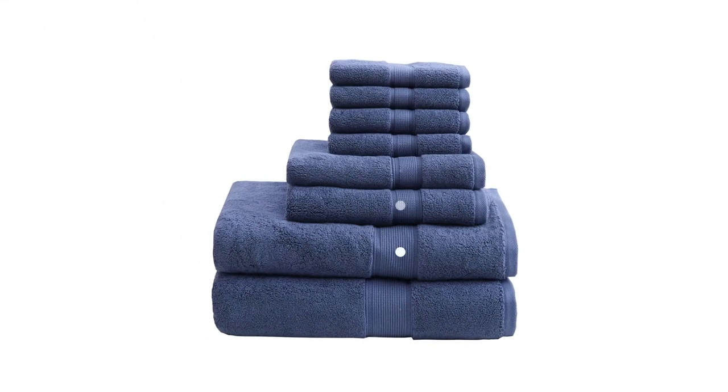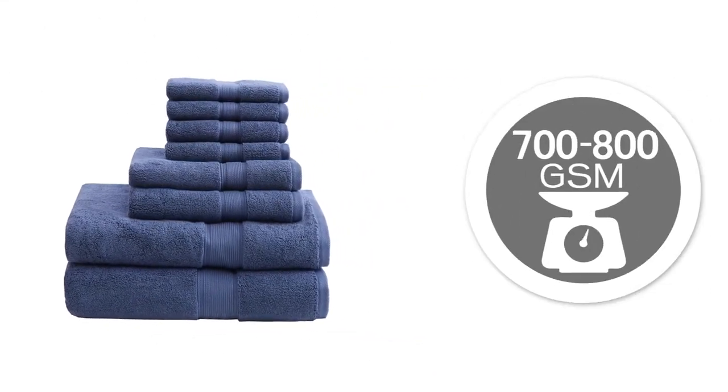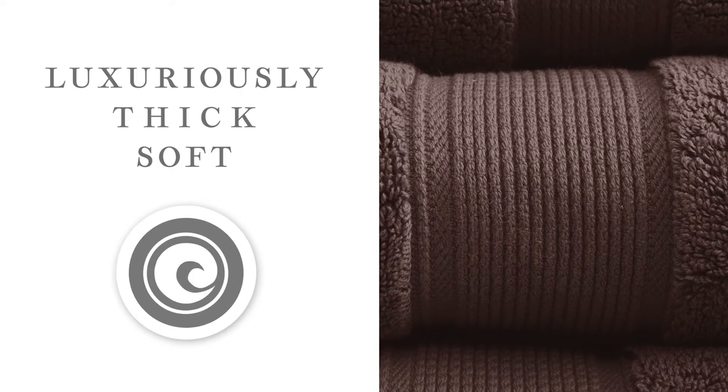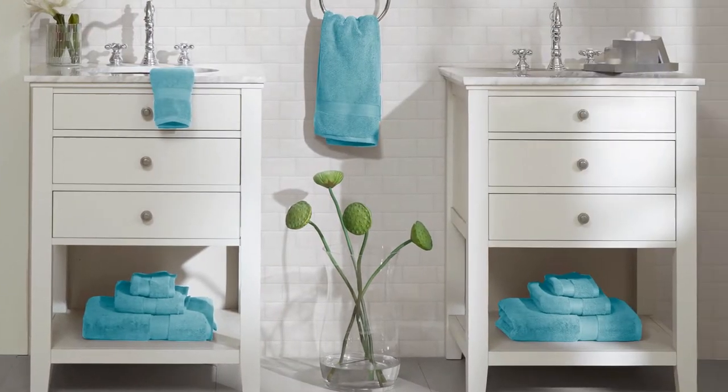Each towel in our exclusive 8-piece set is between 700 to 800 grams per square meter, which provides the luxuriously thick, soft feel you expect from a spa, in the comfort of your own home.